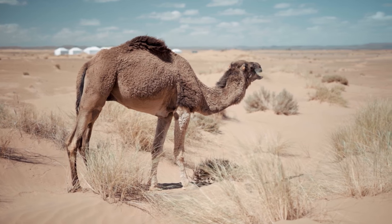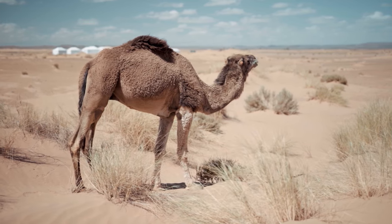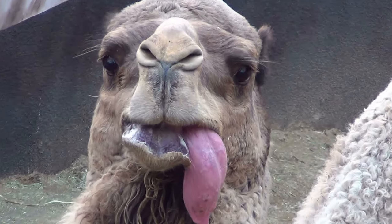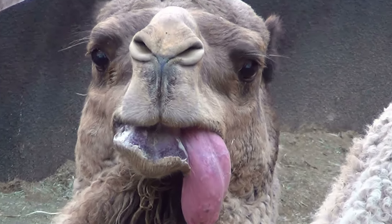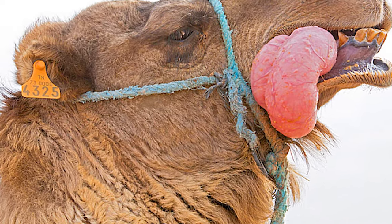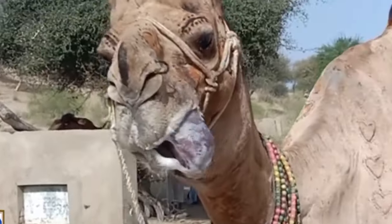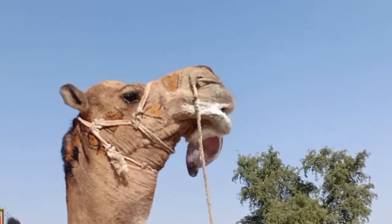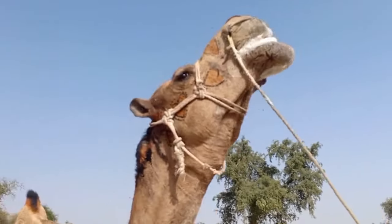Only dromedary camels have a dulla — no other animal has it, not even the bactrian camels. The dulla is an expandable sack on the lower part of the soft palate, usually seen in adult male camels. It's essentially a pink organ in the throat that camels can blow up by forcing air from the lungs to inflate the sack.